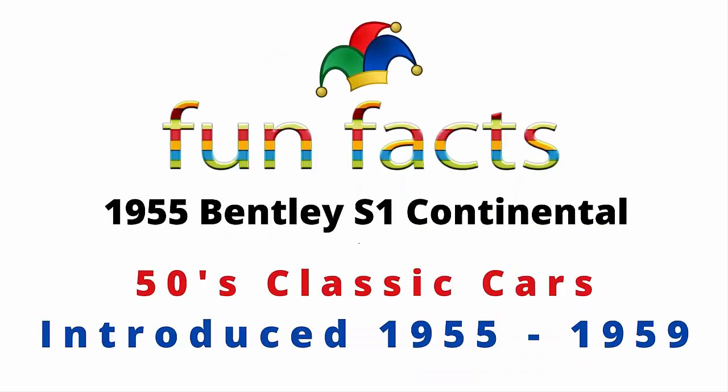Fun Facts presents the 1955 Bentley S1 Continental. It is a 50s classic car, introduced in 1955 with a production run through 1959. I'm excited, I hope you're excited, and let's get started now.